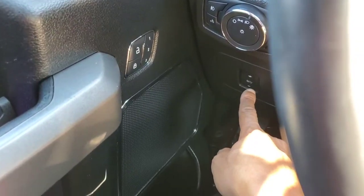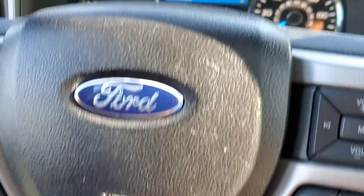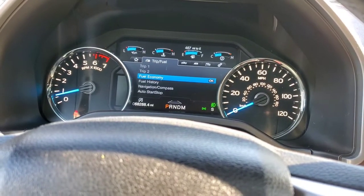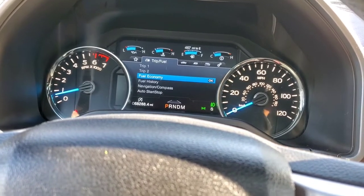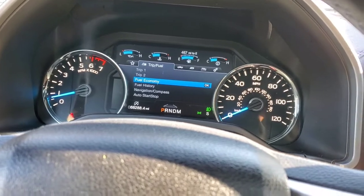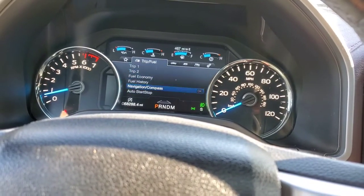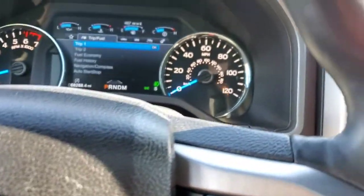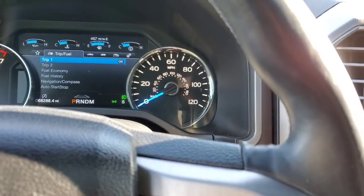You've got your adjustable pedals down here — very, very nice. Ford chose to go with an analog and digital display in this particular unit. Over to the left you have your tachometer, in the middle you have your digital display which you can navigate through various menu options using the left side of the steering wheel, and over to the right you have your speedometer.